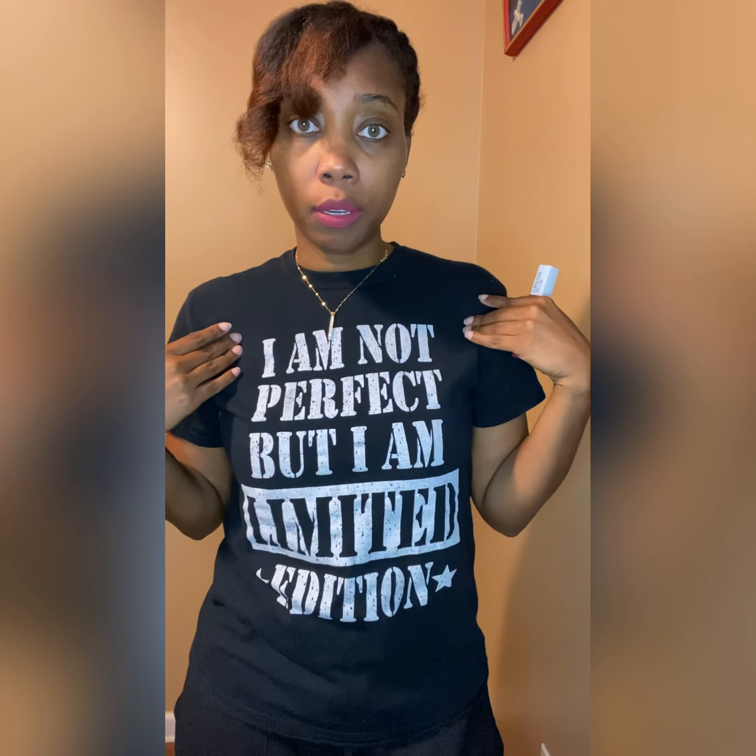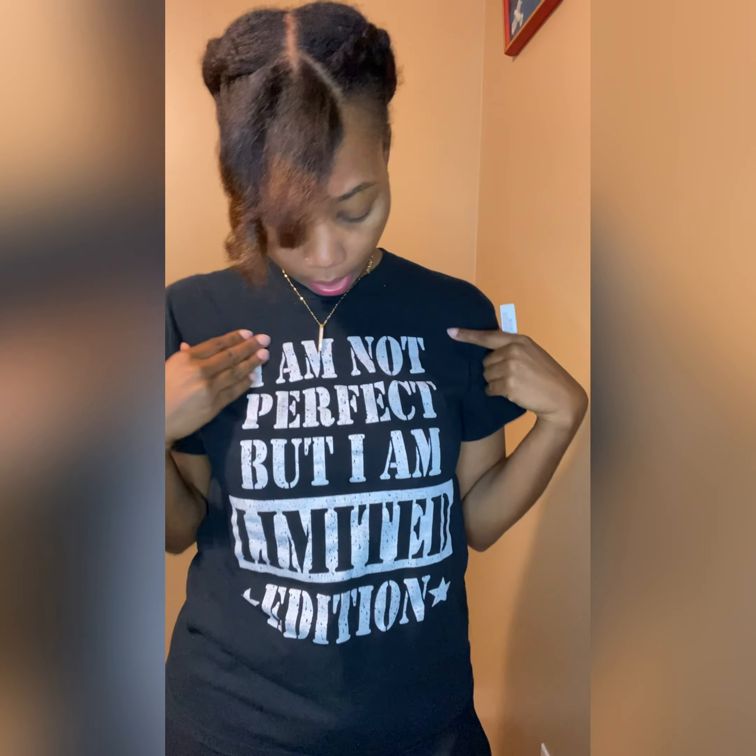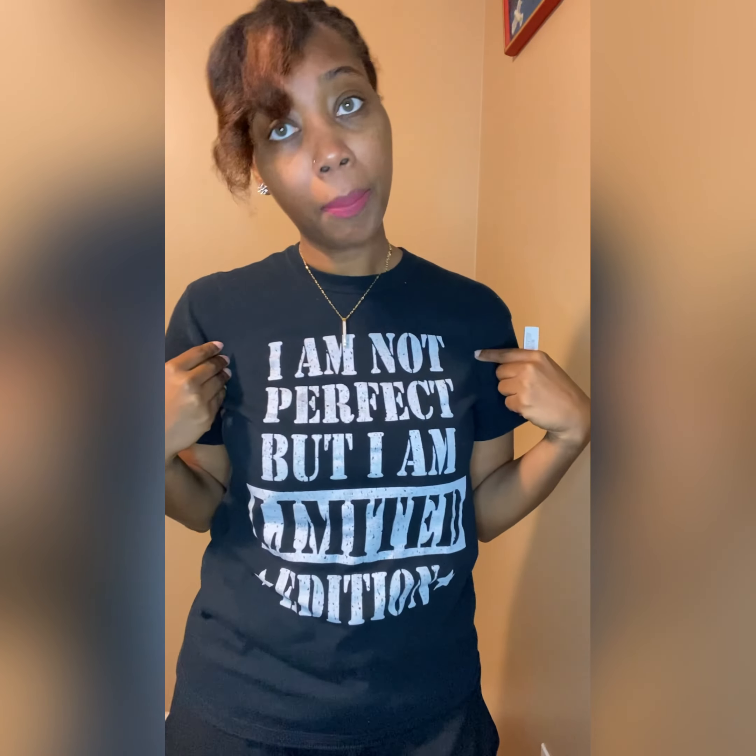This is one of my favorite little shirts. I think I bought this for $5 — it's from Five Below. I'm not perfect, but I'm a limited edition. I really am.